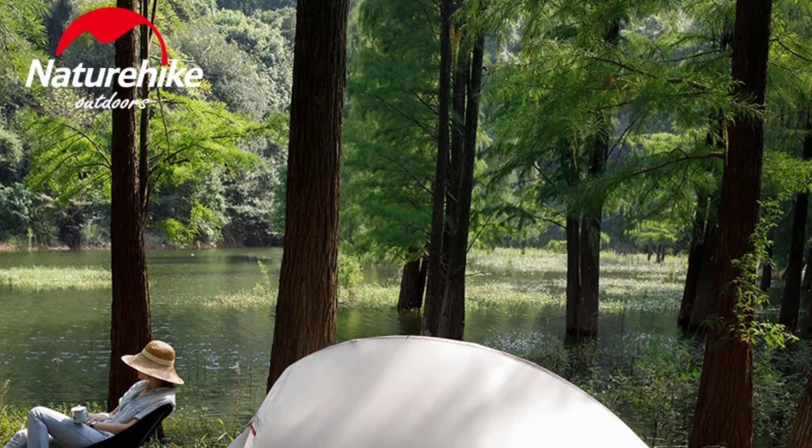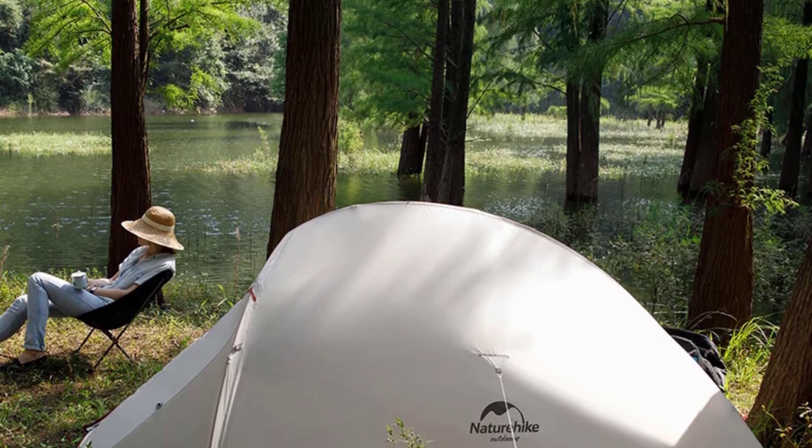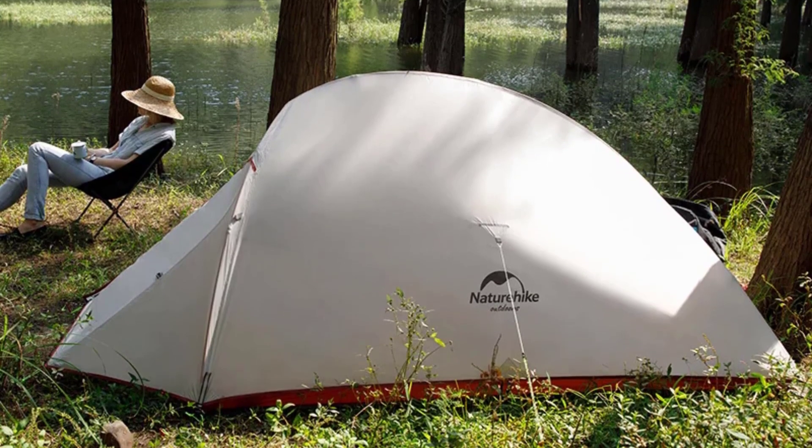The tent is constructed with high-quality nylon fabric and boasts impressive waterproof properties, with a rating of over 3000mm. This means you can confidently set it up in various weather conditions, knowing you'll stay dry inside.